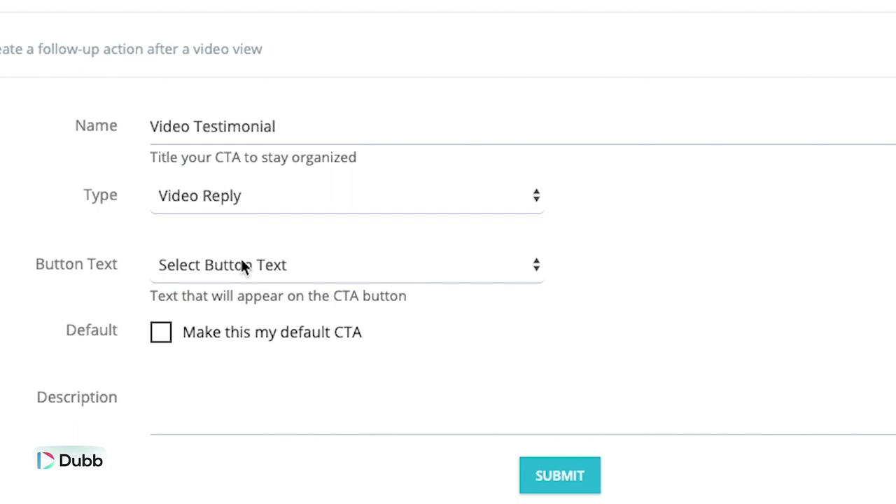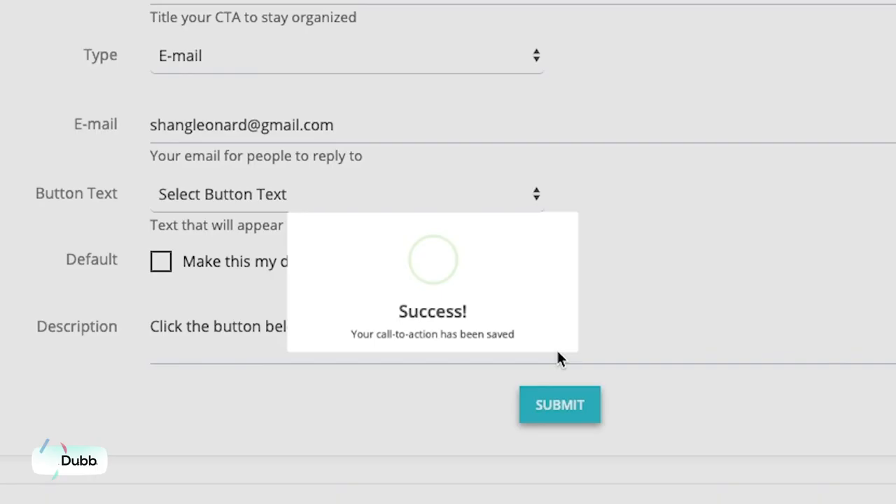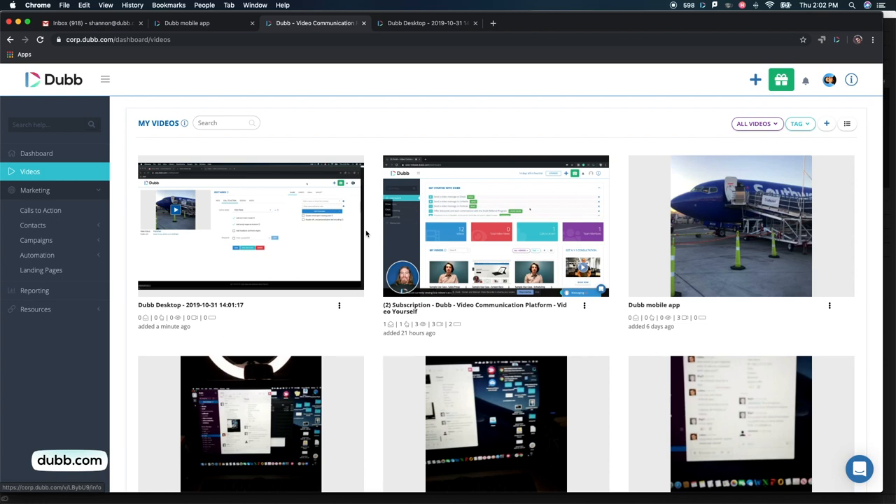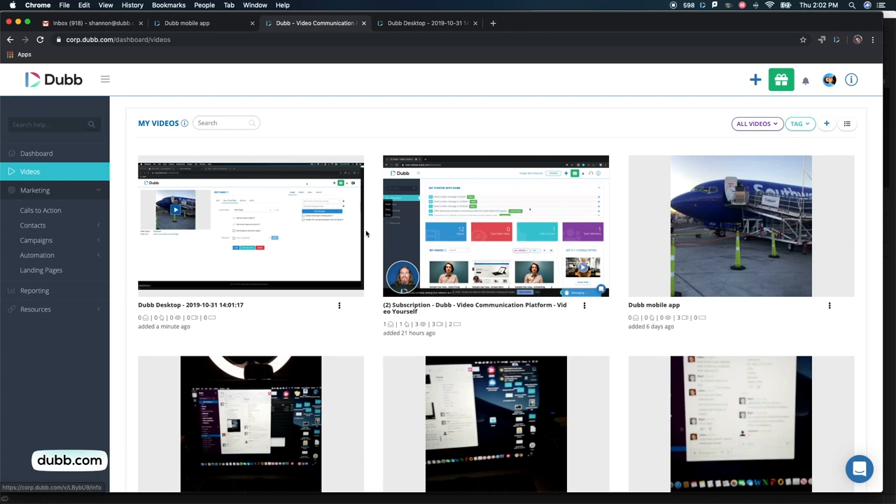Here's how to add video reply as a call-to-action option on a Dub video. This is really good for creating testimonials and getting people to send a video directly back to you. The first step is to add a call to action — call it something intuitive so that you can stay organized — and then select video reply as the call-to-action option. The second step is to go to the edit page on your video and add that call to action as one of the primary calls to action. You can even make it a default call to action.